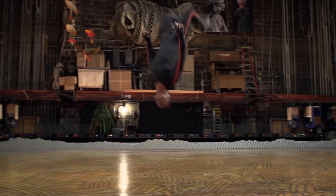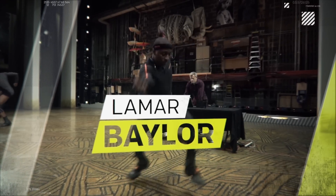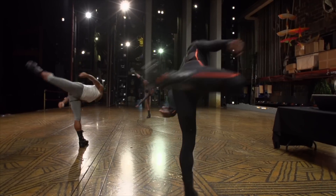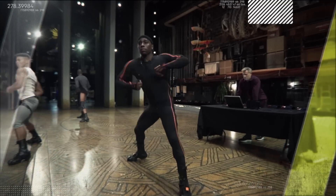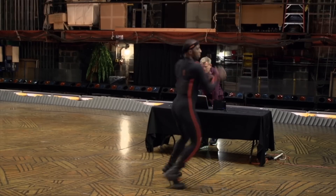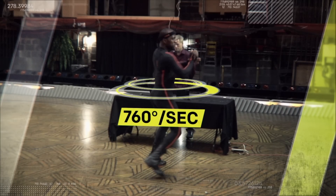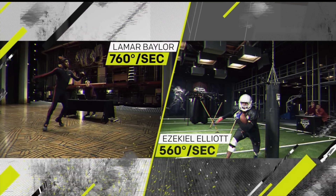First, we'll look at kinetics. When performing as a hyena, Lamar Baylor's feet hit a peak velocity of more than 22 miles per hour. And even though at times he takes as many as four steps per second, Lamar is able to stay in sync with his fellow hyenas to within a tenth of a second. Data reveals that during a pirouette, Lamar bends his arms inward at tight 30-degree angles. This minimizes his body's moment of inertia, or resistance to rotation, and allows him to spin about 35% faster than well-clocked NFL running back Ezekiel Elliott rotating on his spin moves.